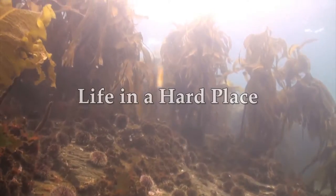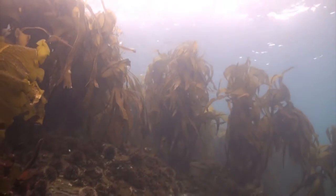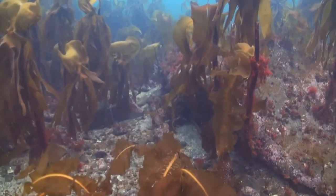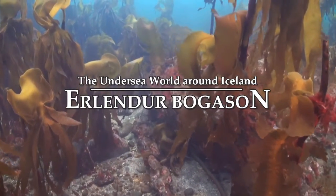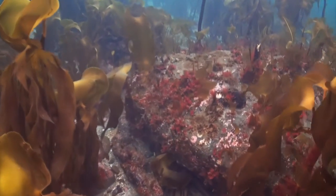On rocky bottoms we often find a rich variety of marine life, generally called the benthos. In the shallows there is not just an abundance of seaweed, but also sea squirts, sponges, sea anemones, and many other ground-attached creatures.